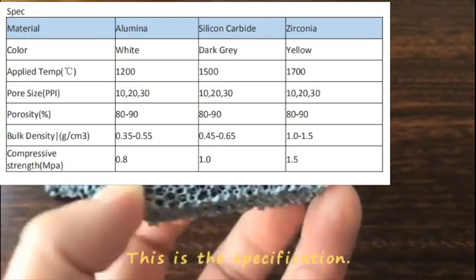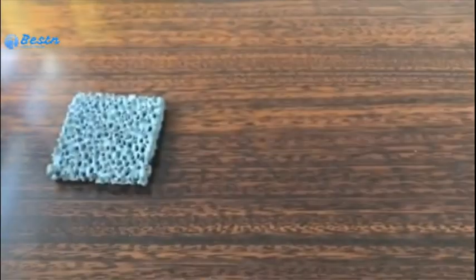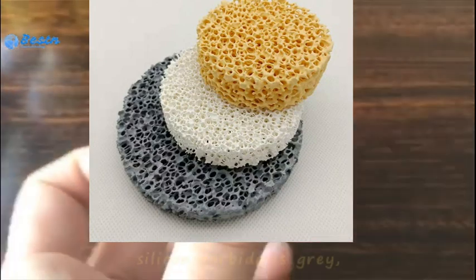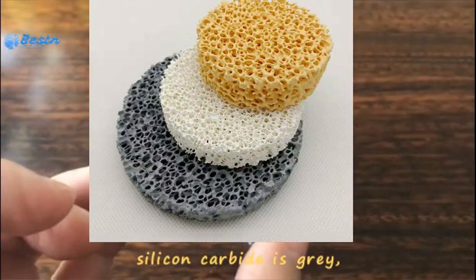This is the specification. We can see alumina is white, silicon carbide is gray, and zirconia is yellow.